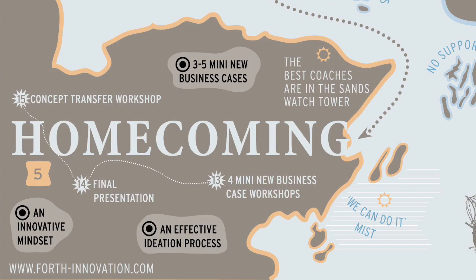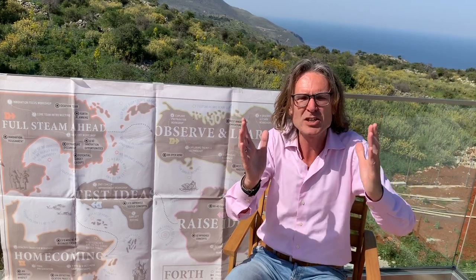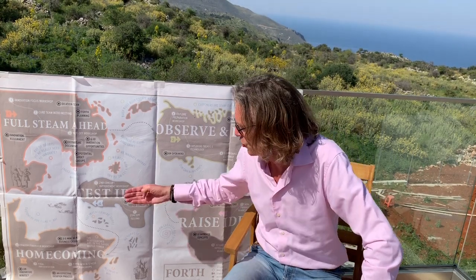So today I'm going to talk about step number 5 of the FORTH methodology: Homecoming. We started with an innovation assignment, went out to observe and learn, got great customer frictions, selected the best ones, and at our brainstorm in Raise Ideas we got more than a thousand ideas, 50 idea directions, and made 12 to 15 concepts. We tested the concepts with customers, then improved them in a second concept improvement workshop, and we have chosen 3, 4, or 5 business cases to work out in Homecoming.